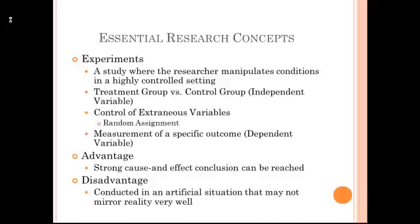Another type of research design is an experiment. In an experiment, a researcher is manipulating conditions in a highly controlled setting. Typically there is some group, we call the treatment group, that is receiving some type of training or has their experience changed in some way, and they are compared to a control group, a group that does not experience the treatment, the training, the intervention, or whatever that change is. The difference between the treatment and the control group is what we consider the independent variable.